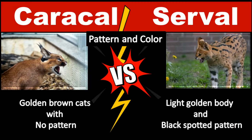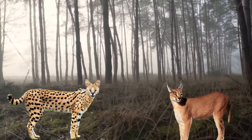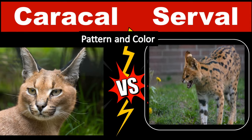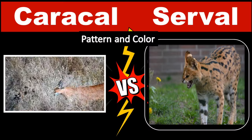The easiest way to identify between a Caracal and a Serval is their color. Although they are similar cats in many ways, they don't look similar to one another at all. Caracals are tan or golden brown cats with no patterns across their bodies. Their ears are black and white, and they have some black coloration across their mouths, but aside from that, they are solid colored.